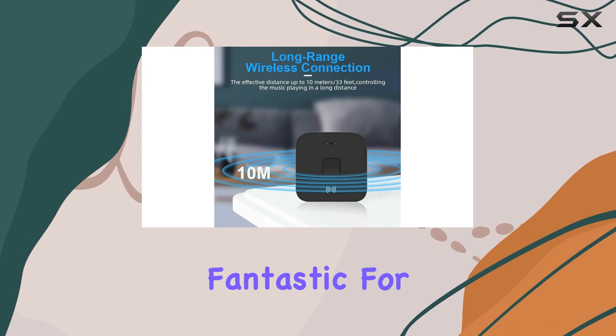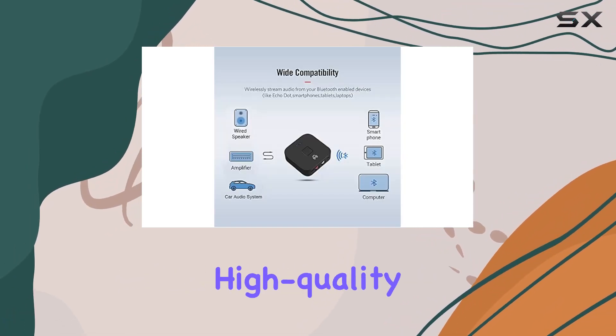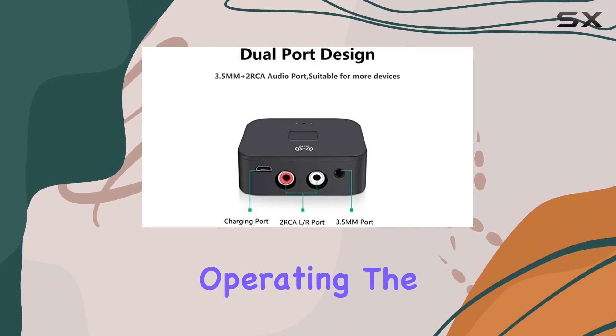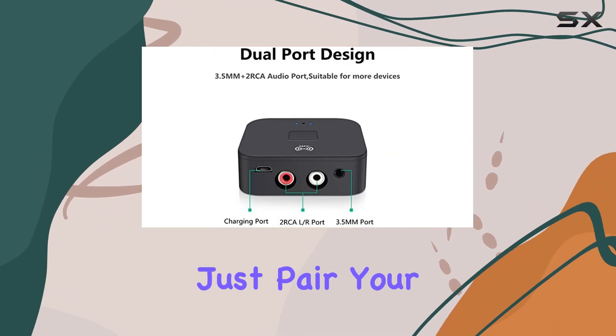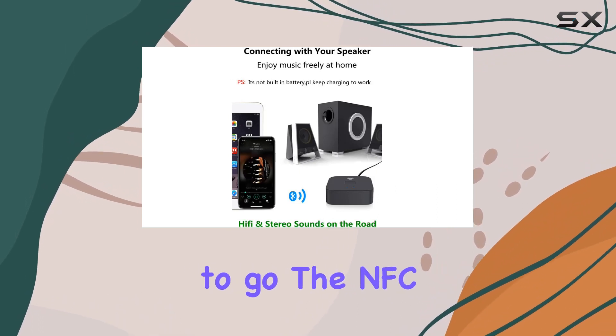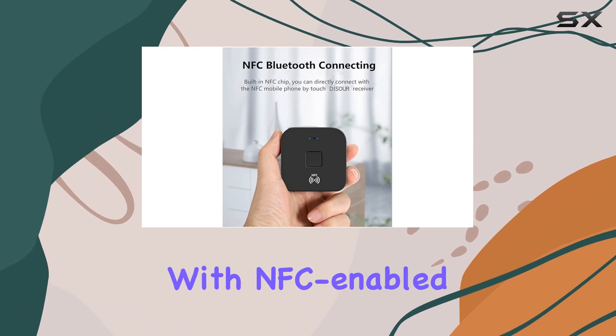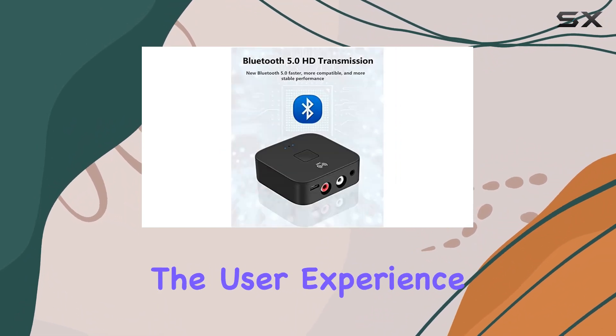This is particularly fantastic for activities like gaming and watching videos, providing a seamless and high-quality user experience. Operating the B11 is a breeze — just pair your smartphone or tablet with the Bluetooth audio receiver and you're good to go. The NFC connection feature allows for quick and easy pairing with NFC-enabled devices, enhancing the user experience.